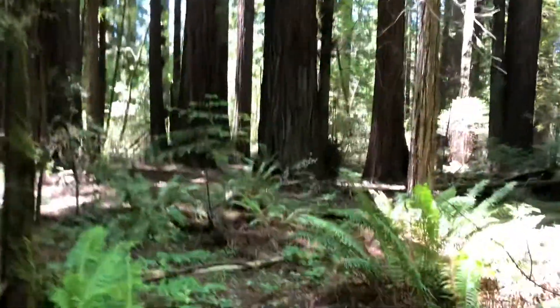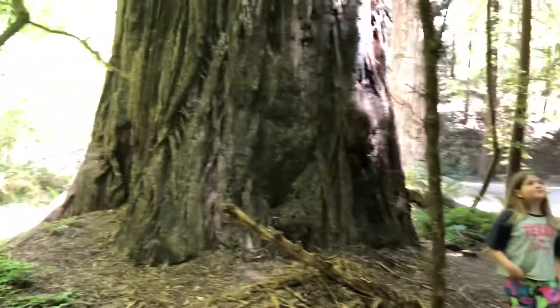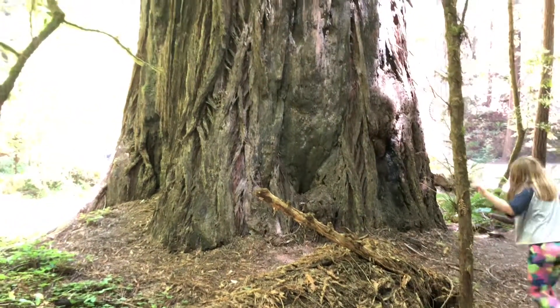Dad, take a picture of me and Danielle by this huge tree. Take a picture of me and Danielle. Wow, go stand by it. Must have been a five.